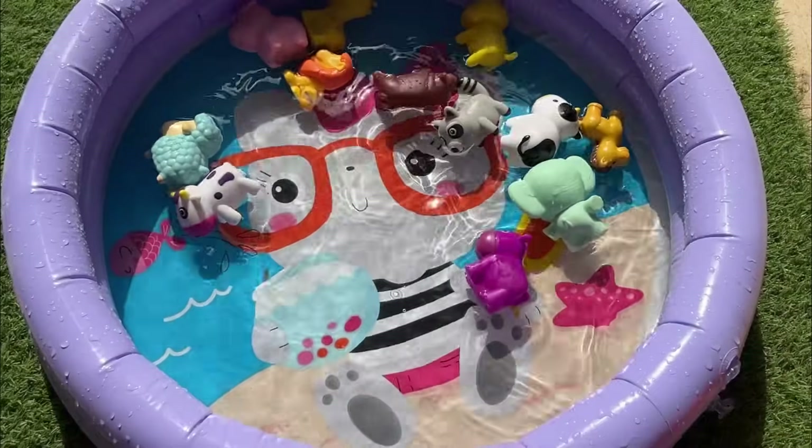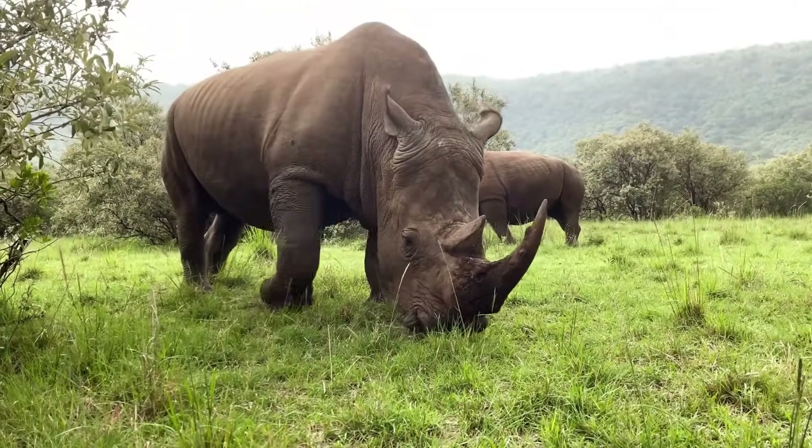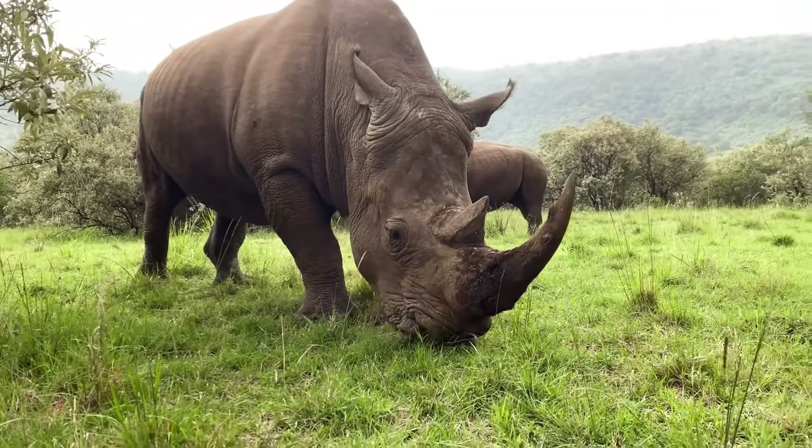There are five species of rhinoceros: the black rhino, white rhino, Sumatran rhino, Javan rhino, and Indian rhino.